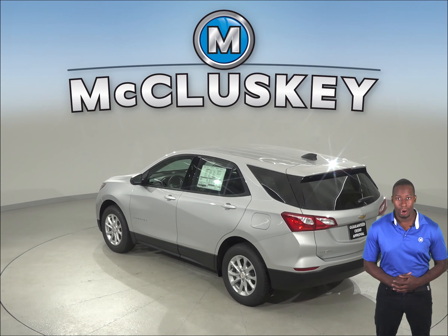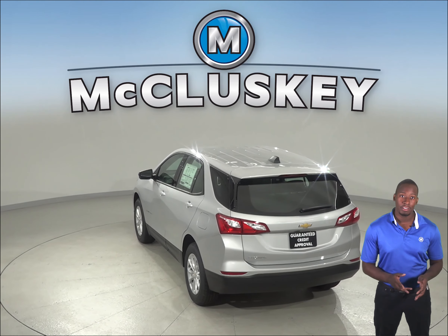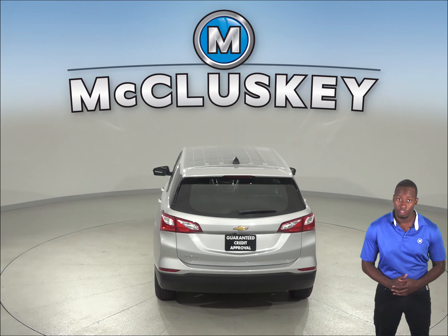And for better stopping power, the 2019 Chevrolet Equinox brake rotors are larger than those on the Infiniti QX50. In a test going from 70 down to 0 miles per hour, the Chevrolet Equinox stops at a 20-foot shorter distance than the Infiniti QX50.